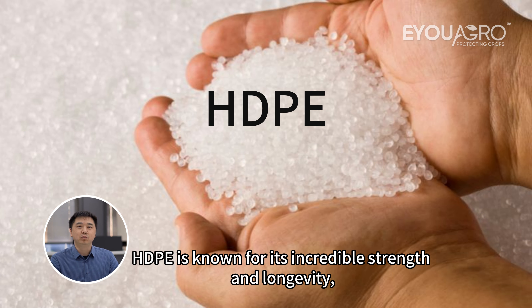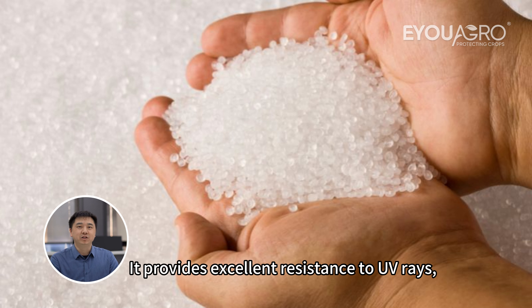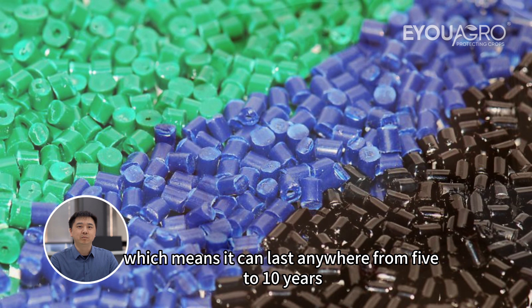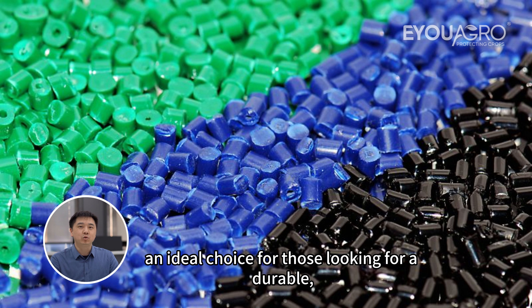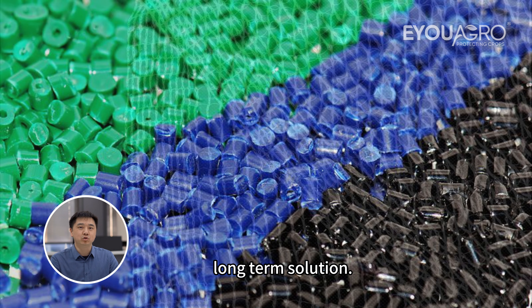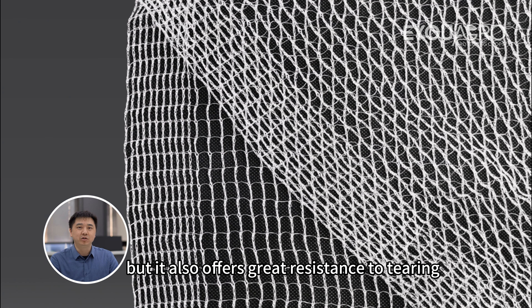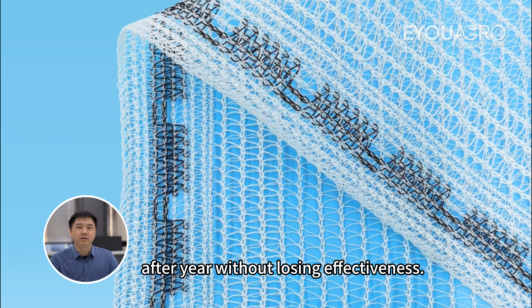HDPE is known for its incredible strength and longevity, making it one of the best options for vineyard netting. It provides excellent resistance to UV rays, harsh weather, and physical wear, which means it can last anywhere from 5 to 10 years depending on conditions. This makes HDPE an ideal choice for those looking for a durable, long-term solution. Not only is HDPE strong, but it also offers great resistance to tearing and degradation over time.